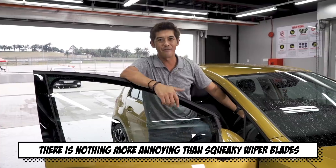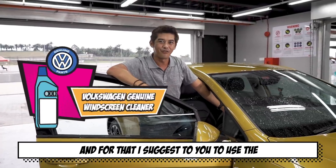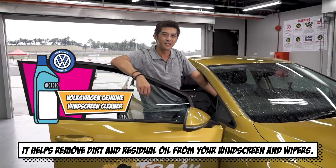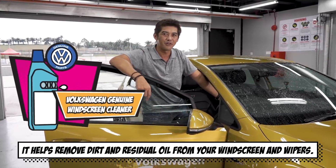There is nothing more annoying than having squeaky wiper blades. For that, I suggest you use the Volkswagen Genuine Windscreen Cleaner. It helps remove dirt and residual oil from your windscreen and wipers.